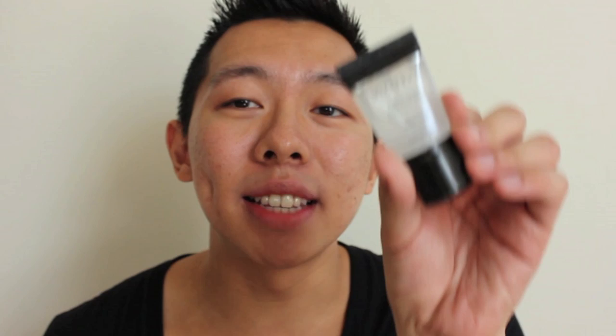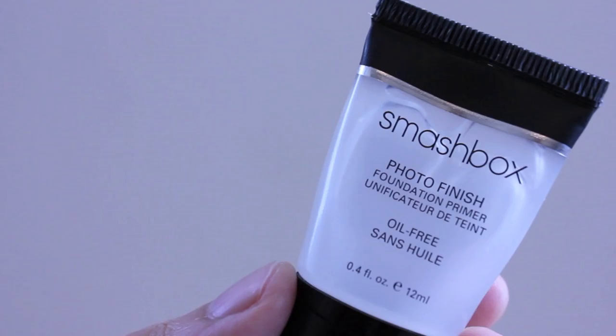My next step is using a primer. The primer I'm going to be using today is from Smashbox — this is their Photo Finish Foundation Primer. I've mentioned this primer in a favorites video in the past, so I'll link that below if you guys want to check that out. You apply a pea-sized amount — a little bit goes a long way. What a primer does is it basically makes the foundation glide on way easier. All the nips and bumps you have on your skin get smoothed out and your pores tighten up.